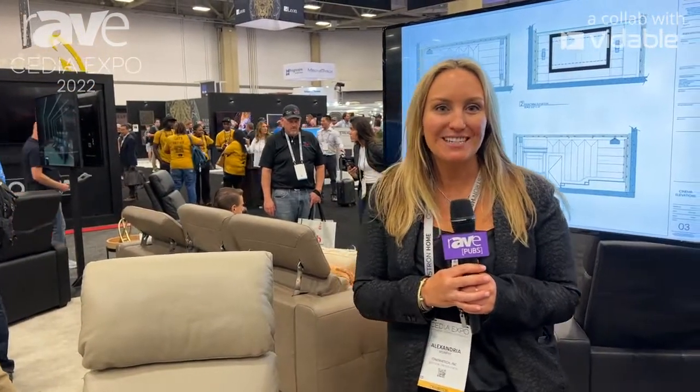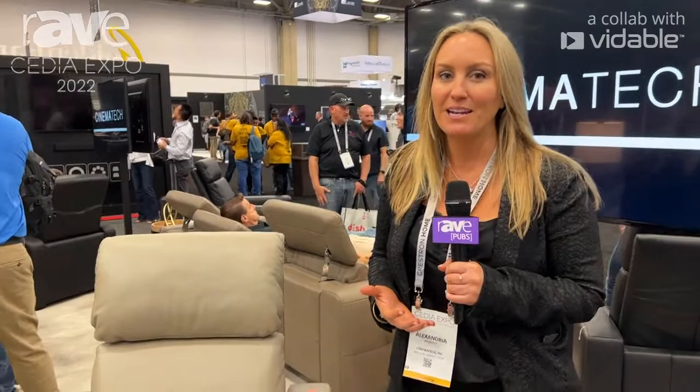Hi, my name is Alexandria Murphy. I'm the Executive Vice President at CinemaTech. We are here at CEDIA 2022 and we're so excited to be introducing some new products and bringing back some of the most popular designs that we have been building for many years.